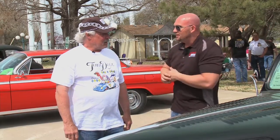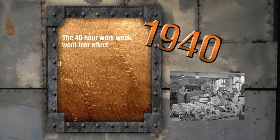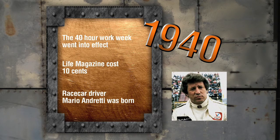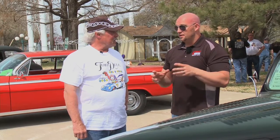I've been scoping out hot rods all day. The wind is blowing, and now finally I'm blown away because I found this classic beast. I finally found this owner, John. Tell us more about this majestic piece of art. Well, it's a 40 Ford Coupe, a deluxe. In 1940, the 40-hour work week went into effect, Life Magazine costs 10 cents, and race car driver Mario Andretti was born. It's got a 283 Chevy in it, about 300 horse, T5 transmission, 411 Positrack, 9-inch under it.